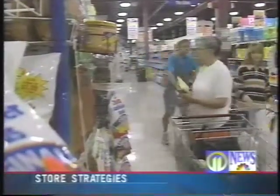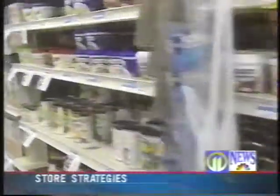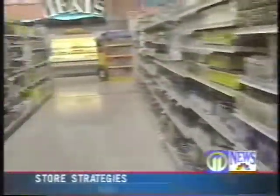Watch those products that catch your attention at eye level. This is prime real estate in the grocery store, and where you're likely to find more expensive or more impulse-driven purchases.